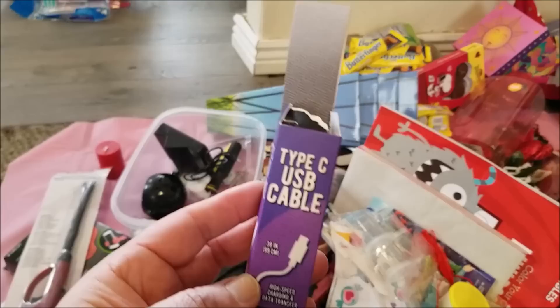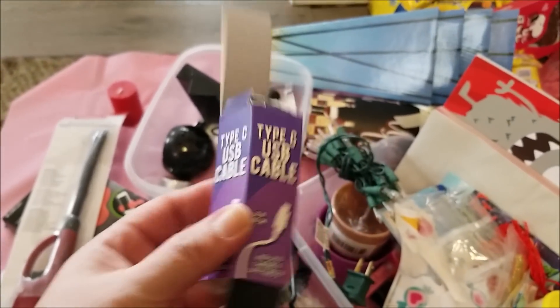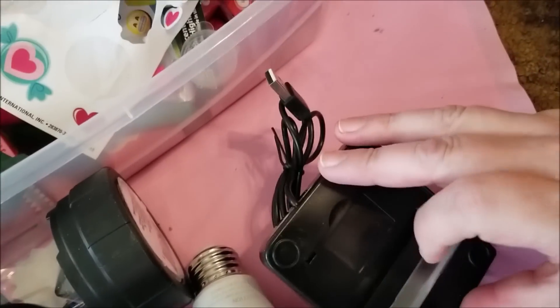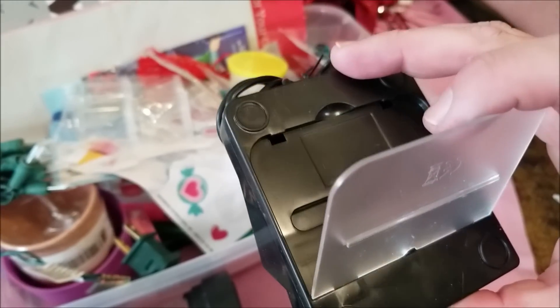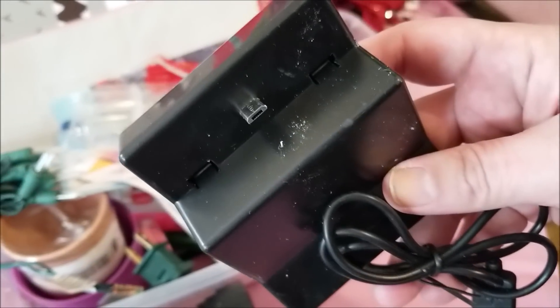There is a Type-C USB cord — we'll see if we have something to test that with amongst our many electronics. And this is some kind of charger, though it doesn't fit any of our devices. I'm pretty sure this is supposed to be like a little speaker — we'll see if that works. A screwdriver, a flickering electric tea light with the tag not even pulled yet — so that's awesome.